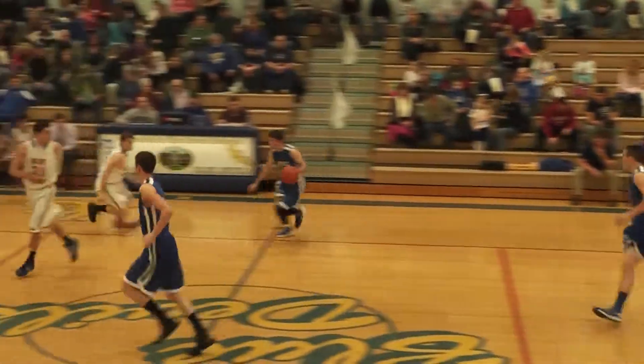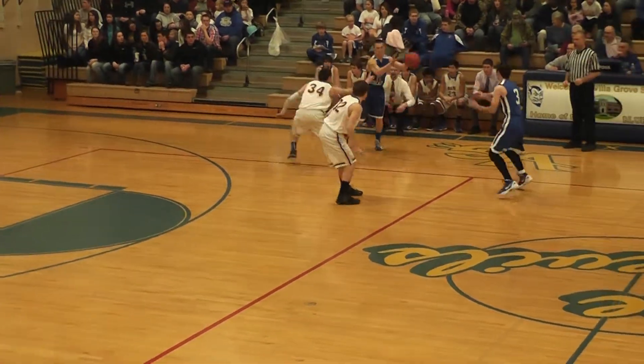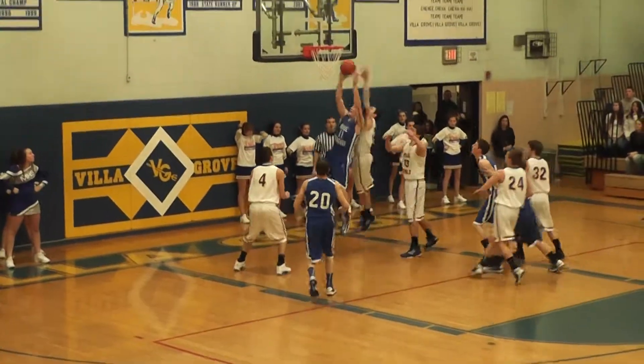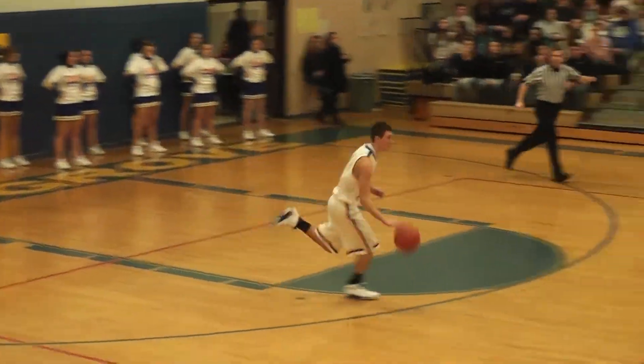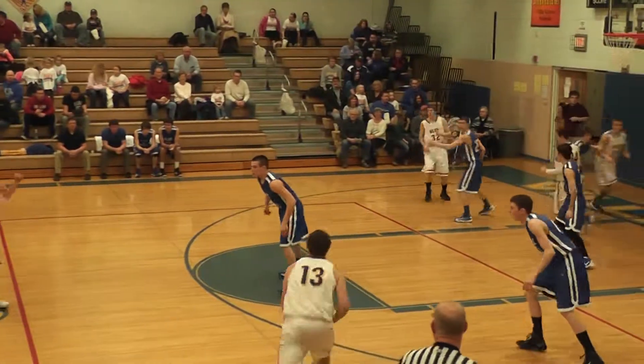Here comes Martinsville now with their first possession of the contest. Martinsville — not a lot of guys here in the lineup, but out of seven guys that made the trip, they have five starters, all seniors. And right there, Zach Malkins, number 11, a senior forward, takes it in for two points. Martinsville takes a 2-0 lead.